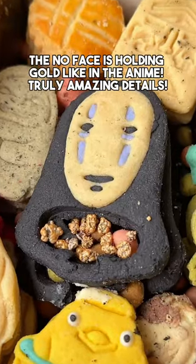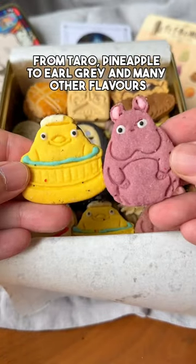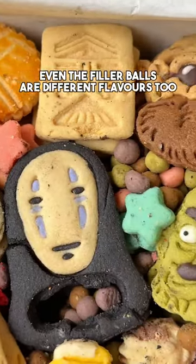The No Face is holding gold, like in the anime — truly amazing details. Flavors range from taro and pineapple to earl grey and many others. This is from Nakayoshi Sweets, and even the filler balls are different flavors too.